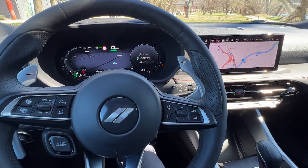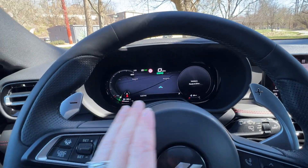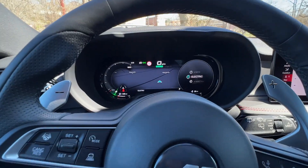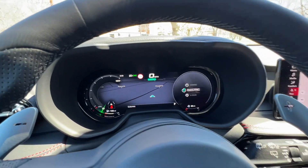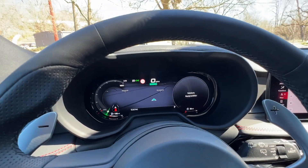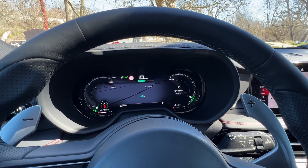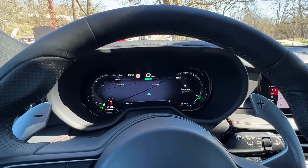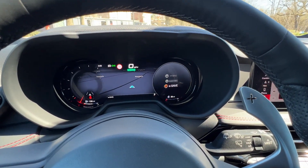Because this is the plug-in hybrid version, you're going to have some different gauges. Right here at the top it says it's ready to drive — it's so quiet you might not know if it's ready to go. They also have the electric mode. So you've got your different drive modes here. As you scroll through, you can put it in e-save, which will charge your battery.